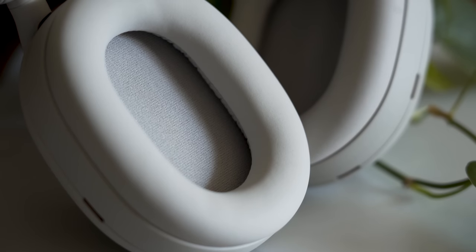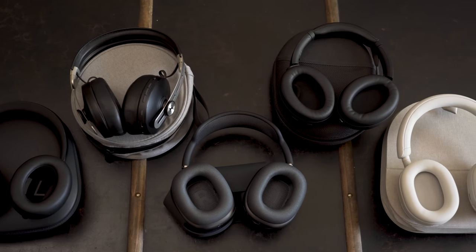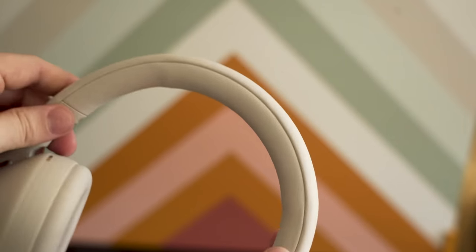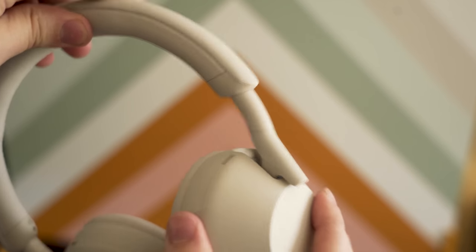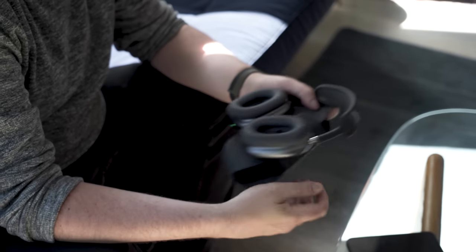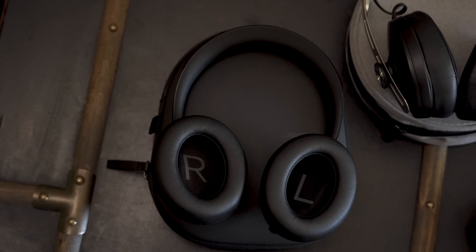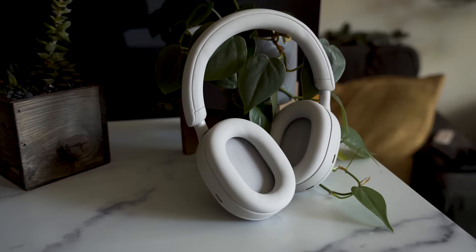For the first time in many years, Sony's overhauled the entire design. These 1000XM5s look totally distinct from their predecessors. The headband is thinner, and instead of arms that cradle the earcups at both sides, there's now a stem that runs down the middle. If you look at some of Sony's competition, like Apple's AirPods Max or Bose's Noise Cancelling Headphones 700, you can see where they got some inspiration. This new style definitely looks cleaner, with fewer obvious seams, but I'm not convinced it looks very premium.